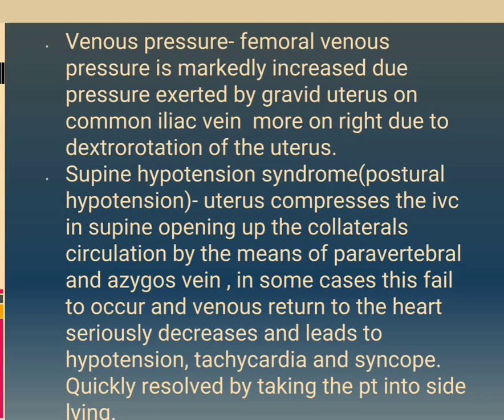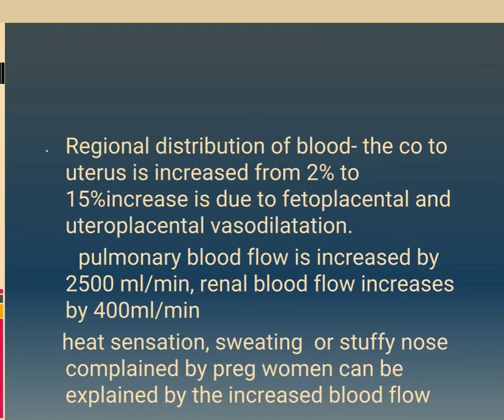Supine hypotension syndrome: the uterus compresses the IVC in the supine position, opening up collateral circulation by means of paravertebral and azygos veins. In some cases this fails to occur and venous return to the heart seriously decreases, leading to hypotension, tachycardia and syncope, quickly resolved by turning the patient into the lateral position. Regional distribution of blood: cardiac output to the uterus increases from 2% to 15%, due to fetoplacental and uteroplacental vasodilation. Pulmonary blood flow increases by 2500 ml/min. Renal blood flow increases by 400 ml/min. Heat sensation, sweating or stuffy nose in pregnant women can be explained by increased blood flow.